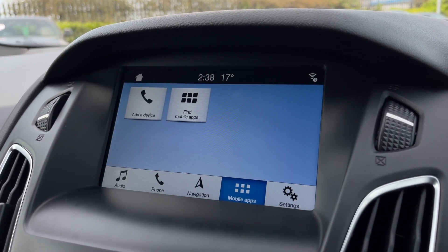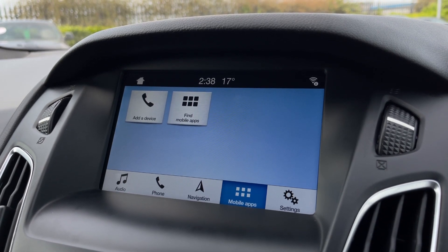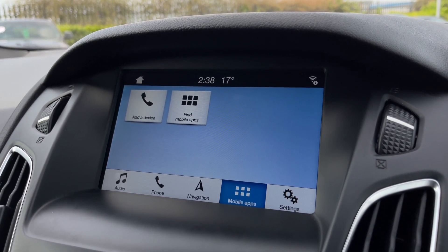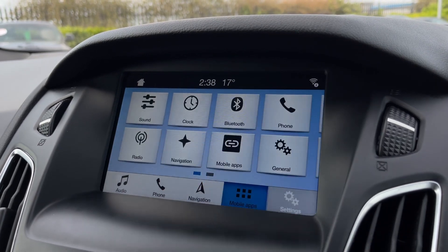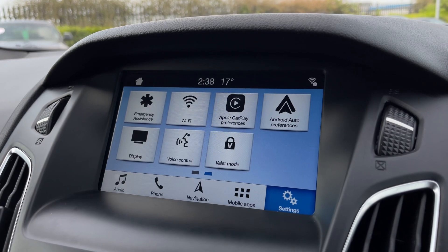Under the mobile apps section, if you connect via the USB connector — which is also included — you'll be able to use smartphone applications directly through the system. This is ideal if you want to use your personal media or navigation, and you can find the settings for this on the second page.